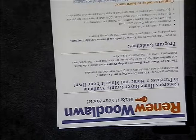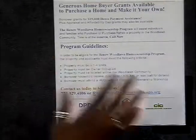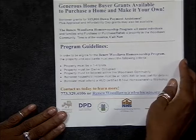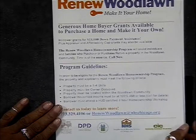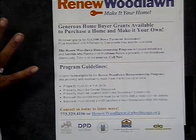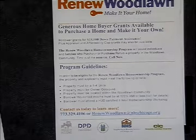This is the Renew Wood Line program. If you meet the criteria, you can get up to $15,000 in down payment assistance. Here are the guidelines: the property must be a one-to-four unit, must be owner-occupied, must be located within the Wood Line community, and the borrower's household income must be at 120% AMI — that's the average median income — or less.